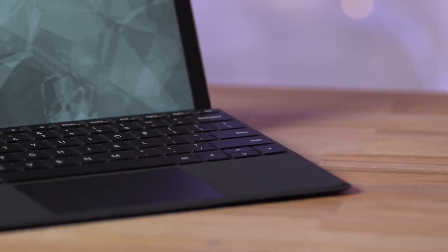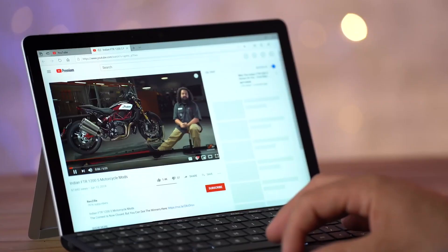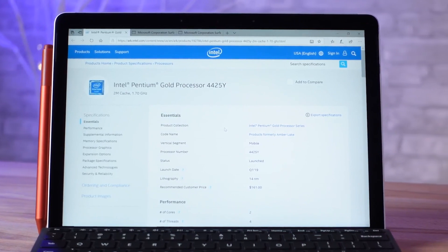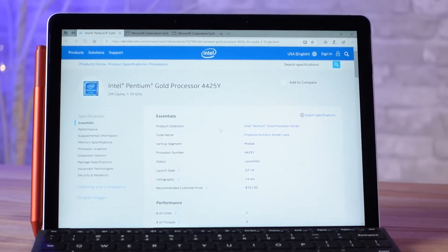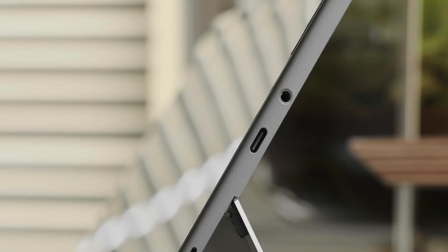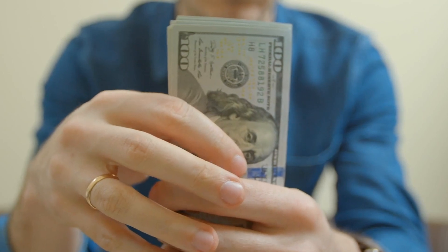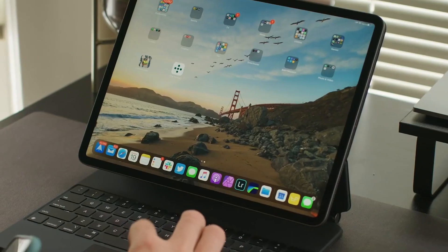The 5-megapixel 1080p camera in its top bezel is great for the era of online video calls, and its second front camera sensor adds Windows Hello biometric login. Get the Surface Go 2 with the 8th Gen Intel Core M3 upgrade — it's a little pricier at $629, but it's definitely the model for multitaskers.